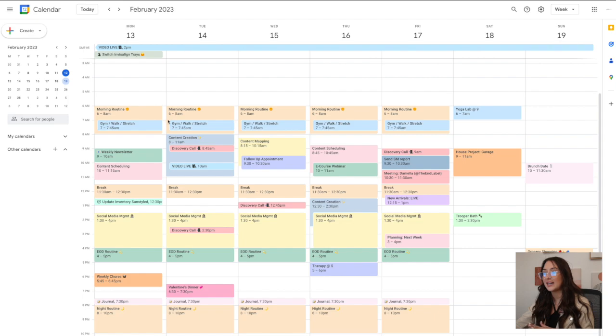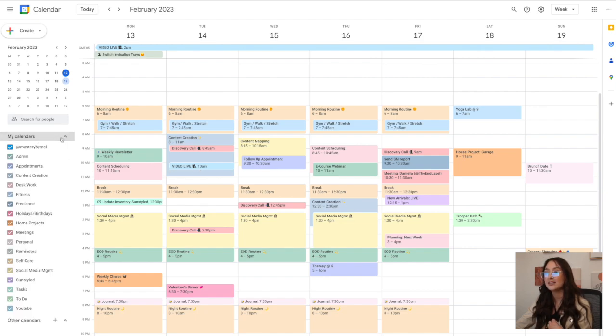This gives me time for me, and it's marked on my calendar so I know I'm not supposed to be working. You could get super specific with this — I just have gym, walk, and stretch marked out. I don't do all three every day; it depends on what I feel like, but I try to get some kind of movement every single day. I'm typically getting ready for work from 8 to 9 AM. The color coding works by having each task be its own category, then color-coding it with a label.